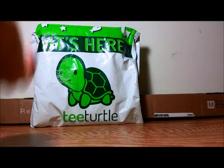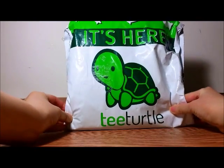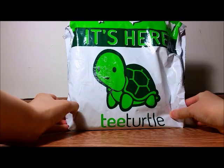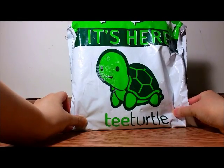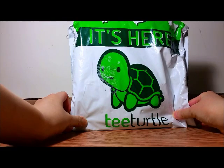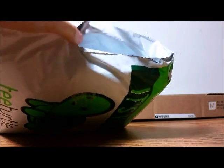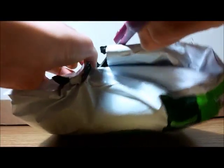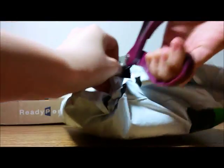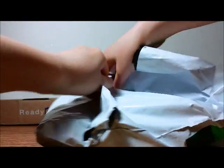I ordered some t-shirts from T-Turtle way back in the middle of December, and it actually took two months to arrive because apparently they sent it from the U.S. to their hub in Germany before it comes to Canada — so it took a really long time. I don't remember what I ordered, but the packaging is really cute though.